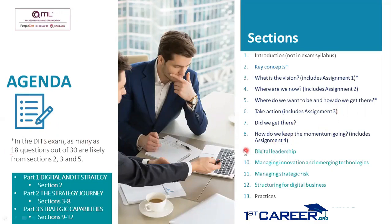Finally, we have part three — strategic capabilities — covering sections nine to twelve: digital leadership, managing innovation and emerging technologies, managing strategic risk, and structuring for digital business. Outside of the DITS manual, we also have the practice guidances, and we will cover the seven practices in section thirteen.